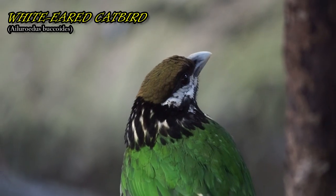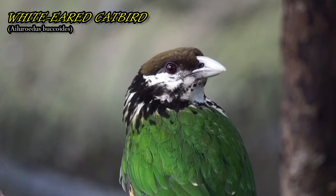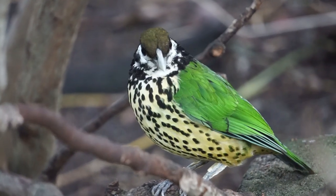This bird inhabits subtropical or tropical dry forest and moist lowland forest of New Guinea.